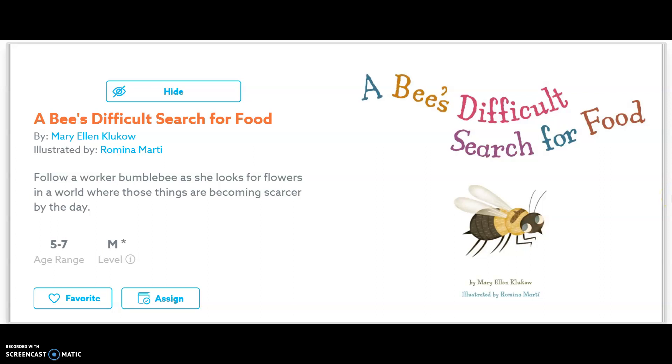Hi friends, Ms. Itaco here. Today's read aloud is called A Bee's Difficult Search for Food. It tells the story of a bee looking for flowers.